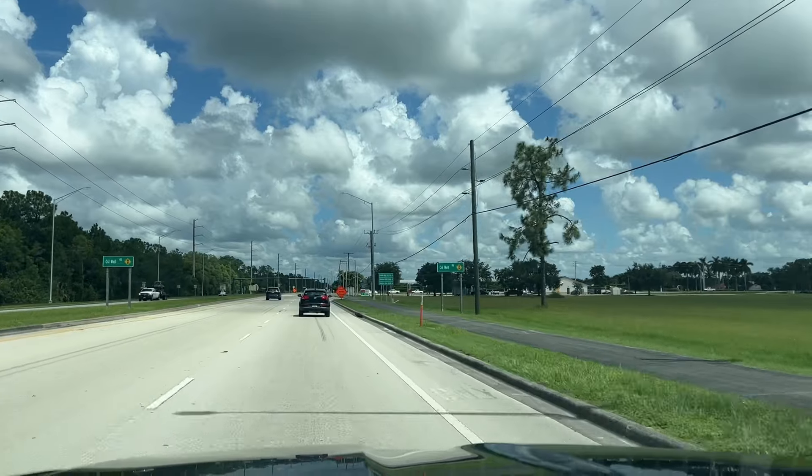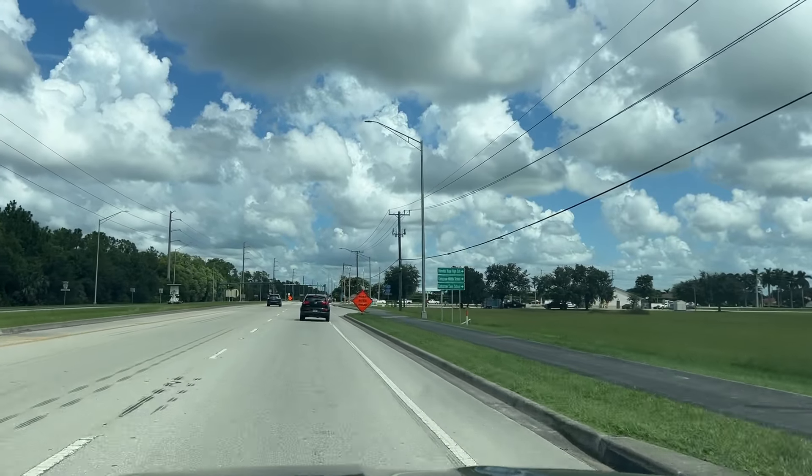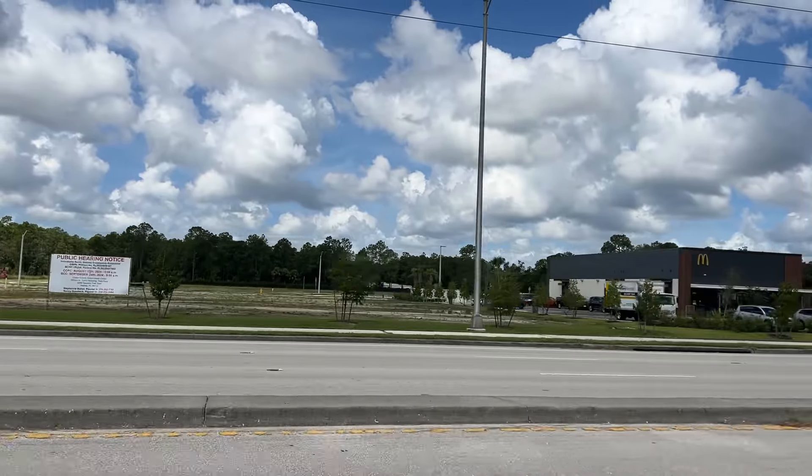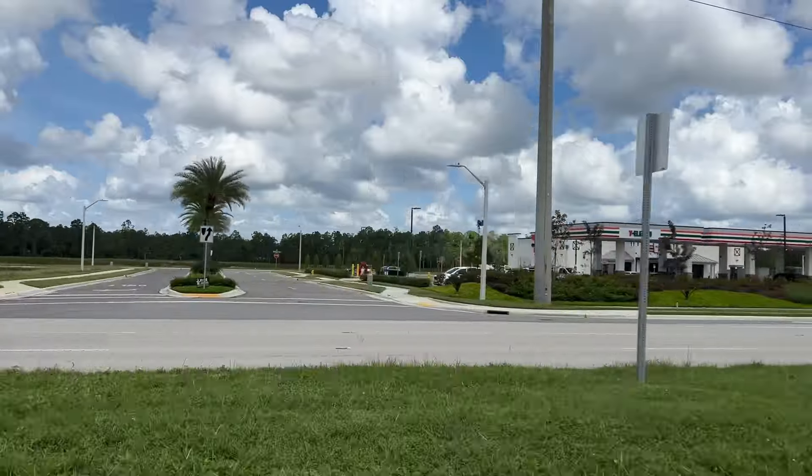We are on Oil Well Road, which comes off of Immokalee Road. There's a Publix only about five minutes away, and across the street from that Publix they're putting in a whole new development called the Randall at Orange Tree. There's already a McDonald's and a gas station, and they're putting a lot more buildings in — there'll be a lot more shopping to come.